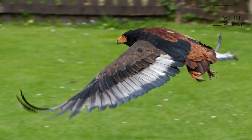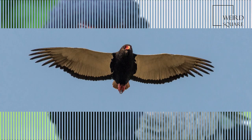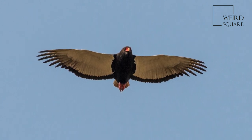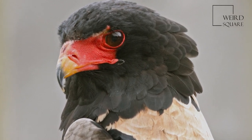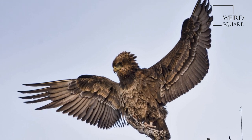The Bateleur is a colorful species with a very short tail — 'ecaudatus' is Latin for tailless — which, together with its white underwing covers, makes it unmistakable in flight. The tail is so small that the bird's legs protrude slightly beyond the tail during flight.